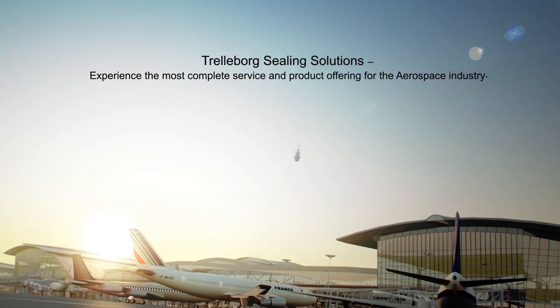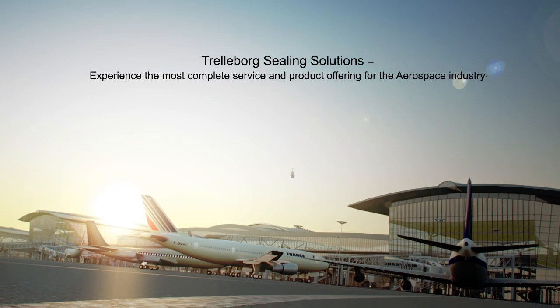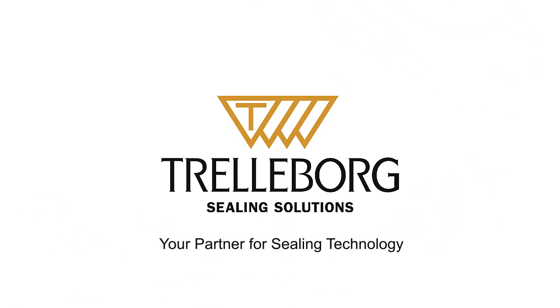From O-rings to unique seal geometries, fire seals to innovative airframe seals — experience the most complete service and product offering. Trelleborg Sealing Solutions: your partner for sealing technology.